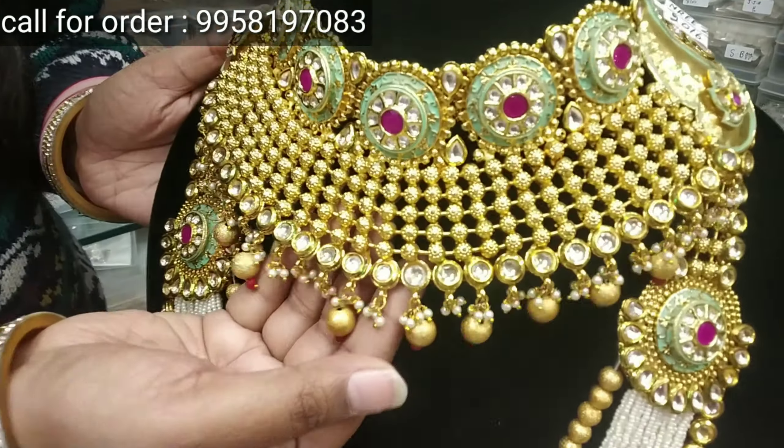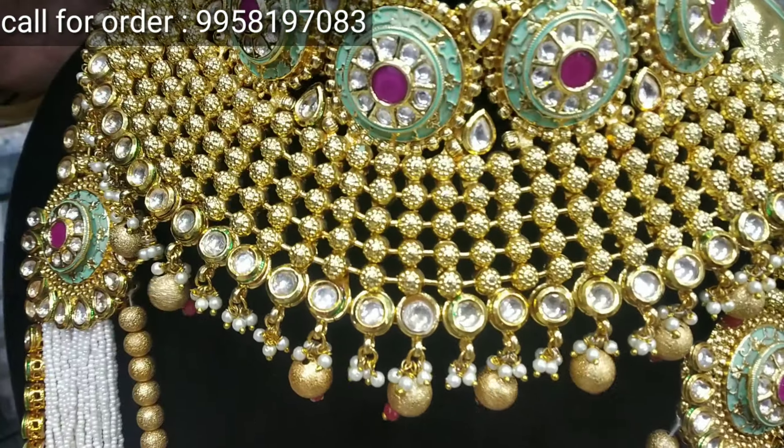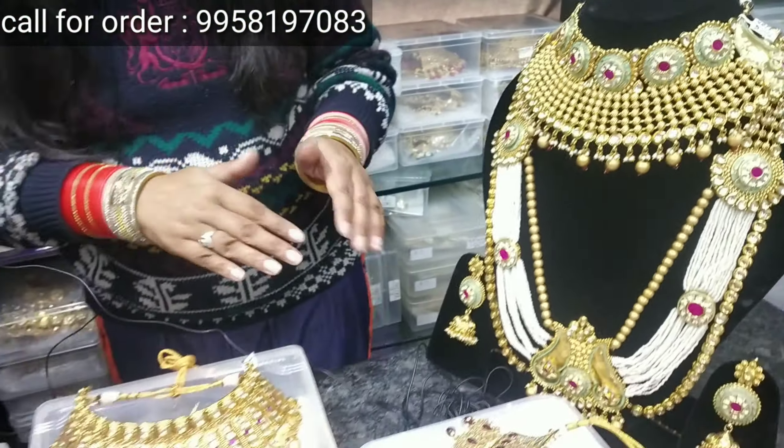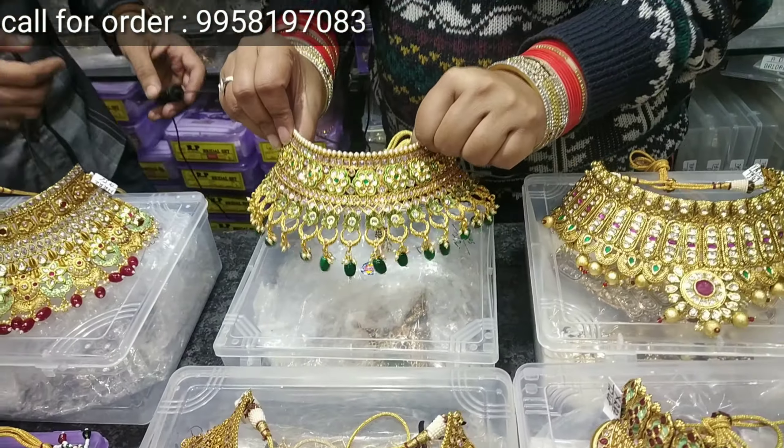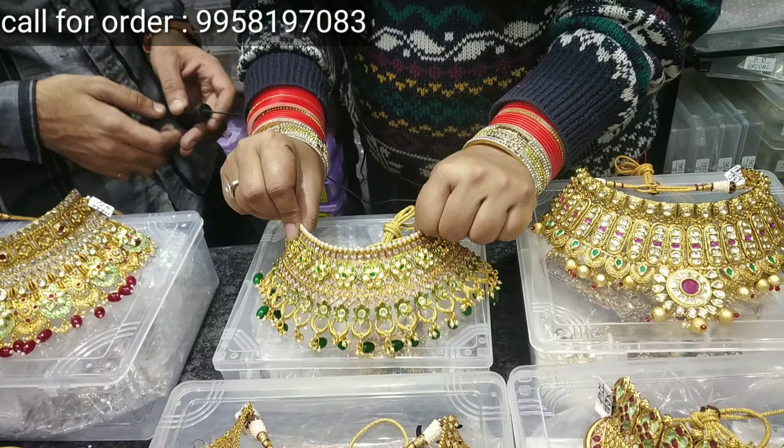I am going to show you a Bridal Jewelry collection here, so you can see this collection like this. This is a very beautiful set. The price is Rs. 13,000. You will see the colors — you will get this kind of color. You will get the whole set of 9 pieces.